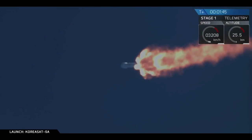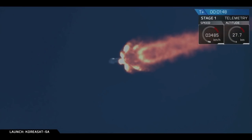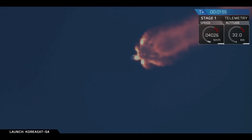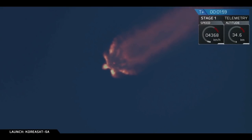Back engine chill has begun. You heard the call out — the Merlin vacuum engine of our second stage has begun chilling in, same process as the first stage, where we start to flow that liquid oxygen through that second stage engine. This first stage burn will last for about another 30 seconds.